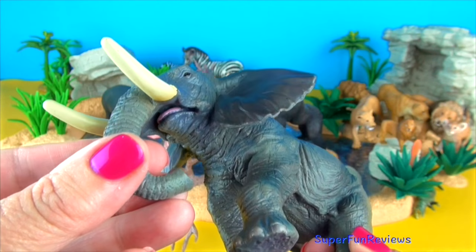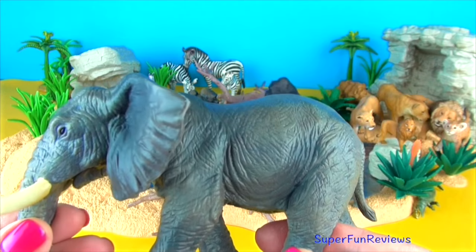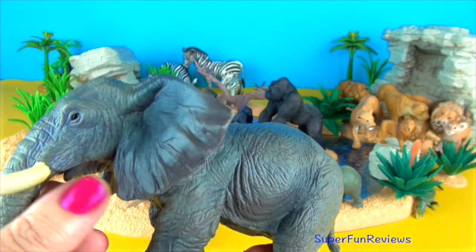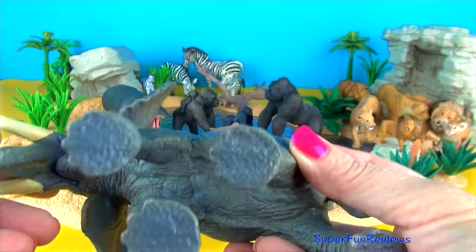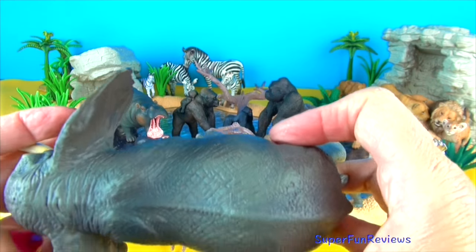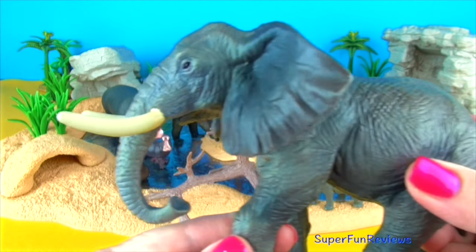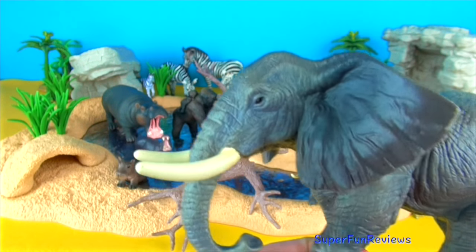Elephants give birth after almost 22 months of pregnancy. Each female elephant gives birth to a calf every 2 to 4 years. At birth, elephants already weigh 200 pounds, which is 91 kilograms, and are 3 feet or 1 metre tall. It's beautiful.